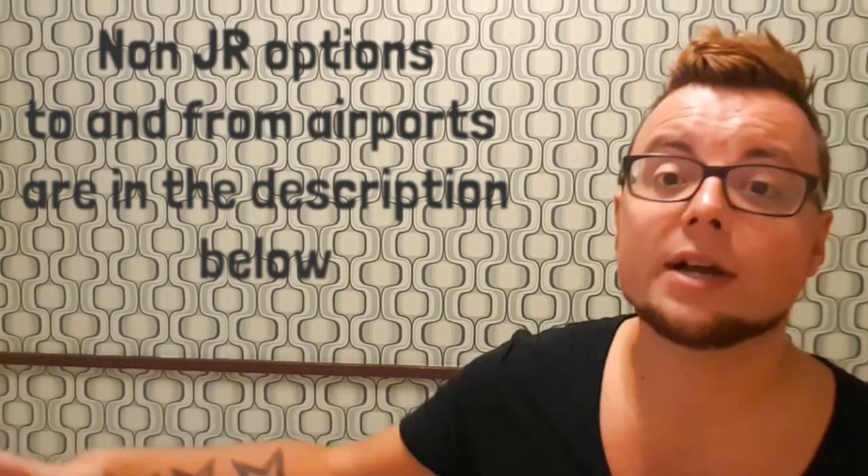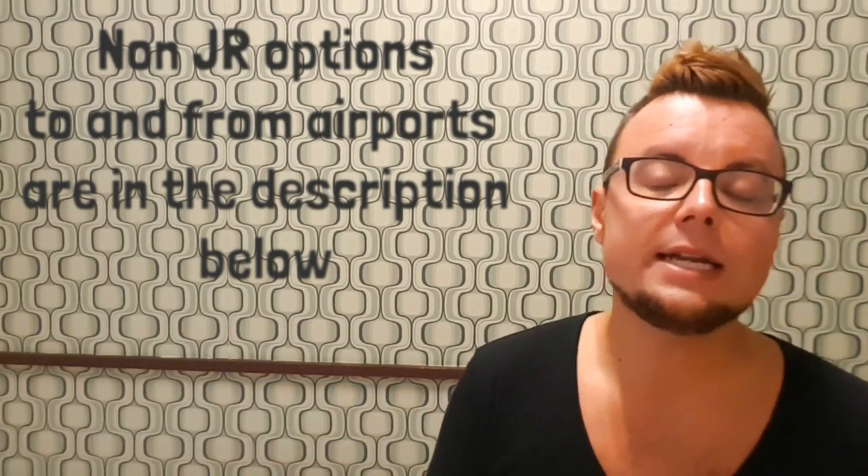Before I die of heat exhaustion - it is so hot in Japan right now - I just want to address a couple of points that came up from my previous Japan Rail video. Number one: you don't need to activate your JR Pass as soon as you arrive in Tokyo. If you're in Tokyo for a week before going somewhere like Kyoto or Osaka, you only need to activate your JR Pass the day before you get your first JR train. If you activate it as soon as you arrive in Tokyo you'd be wasting all that potential travel time.